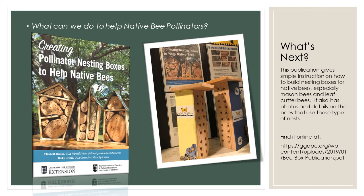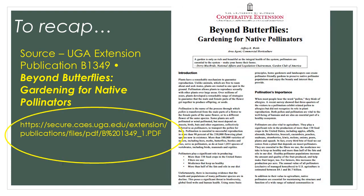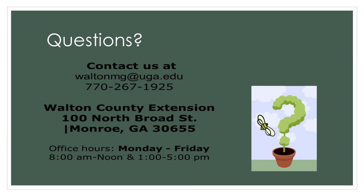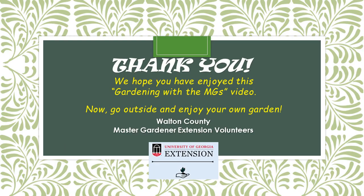Here's a picture of some of the bee hotels we built and demonstrated at the Monroe Farmers Market in 2019. To recap, much of the information we covered is from a detailed publication in the Home Garden Series from the University of Georgia Cooperative Extension, Publication B1349, Beyond Butterflies: Gardening for Native Pollinators. Visit the website on the screen to obtain your own copy. We've covered a lot of material today, but if you have questions, please contact us at the Walton County Extension Office in Monroe, Georgia. If you've joined us from another part of the country, please contact your local county extension office. Thank you for viewing our video today. We hope you've enjoyed the Gardening with the MGs video and that you now feel comfortable to go outside and enjoy your own garden. Goodbye.